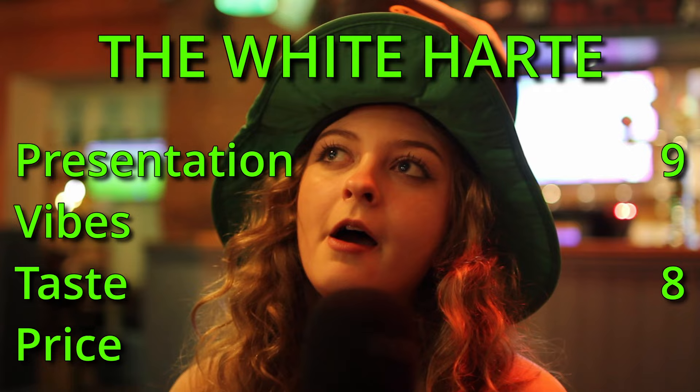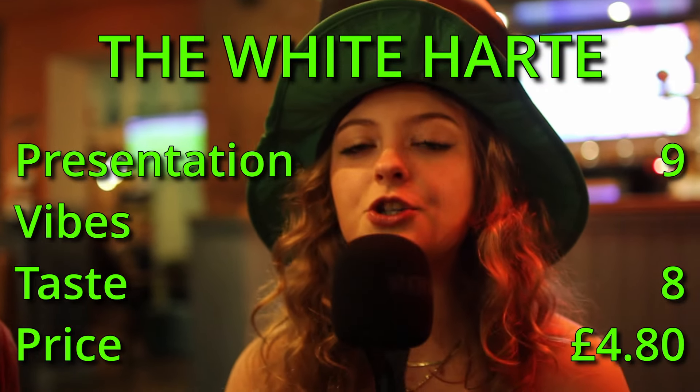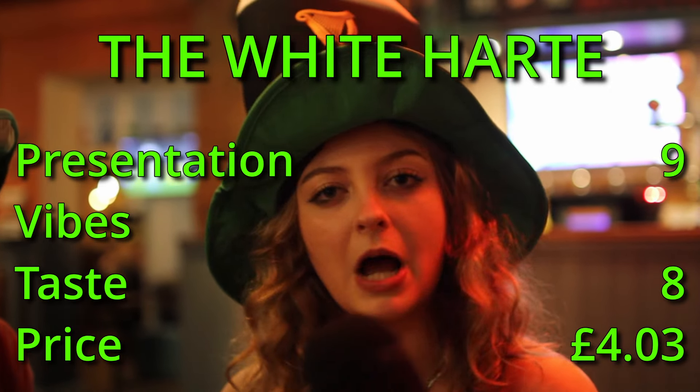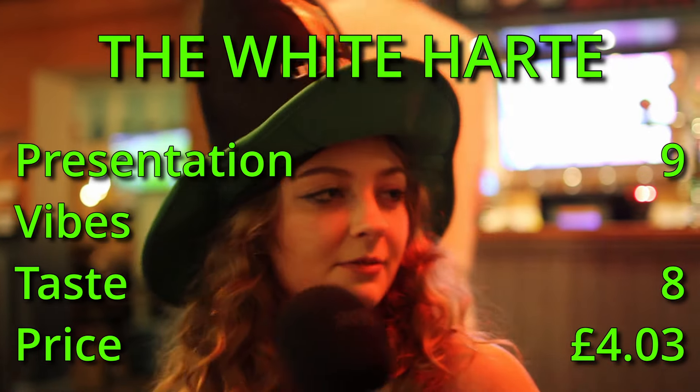Price wise — £4.80, which is honestly not much difference. But they do a student discount, which we forgot to get. With student discount it would be about the same as Spoons. So for price I think we're giving it a seven out of ten. Pretty good.